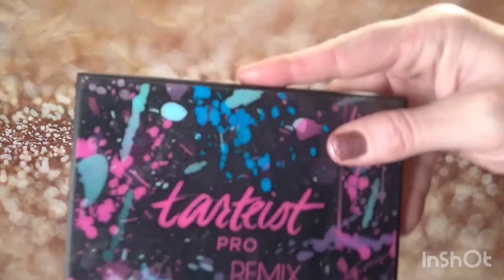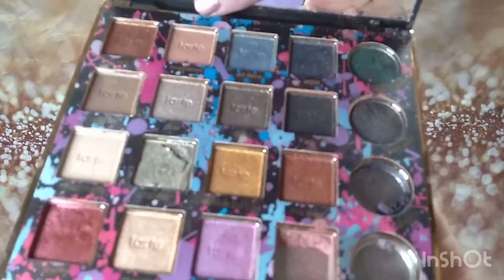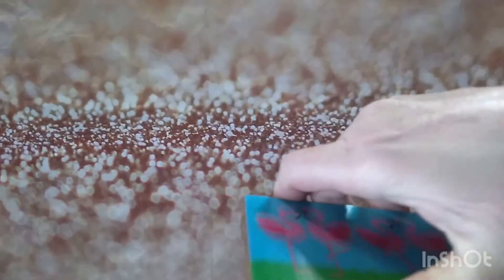Next we'll go with Tarte — some Tarte palettes. Again, this is not nearly everything. Next is the Tarteiste Pro Remix. I found like four of these. This one is missing a couple of pans that are crumbling, but the other ones are in really good condition. I've given one or two away and sold one, so I still have two. I always keep the one that's not in great condition and try to sell the ones that are.